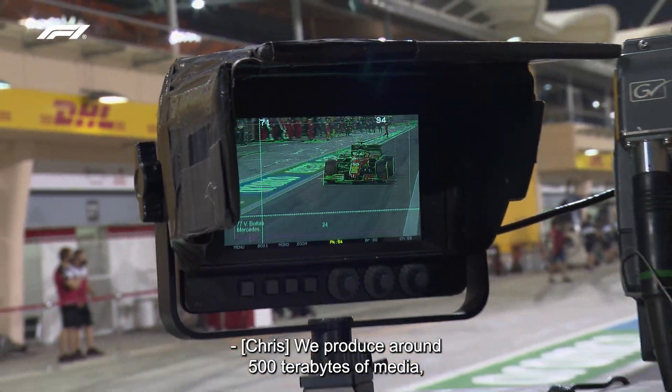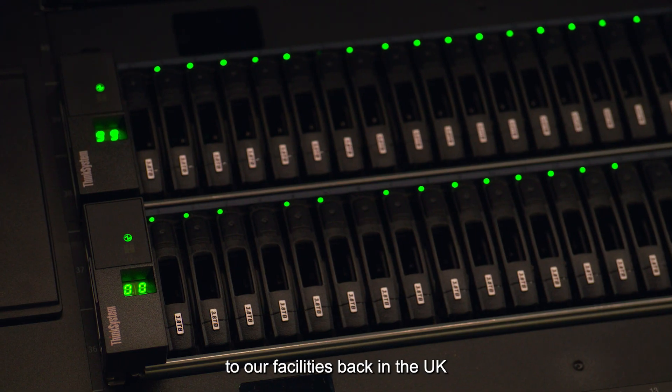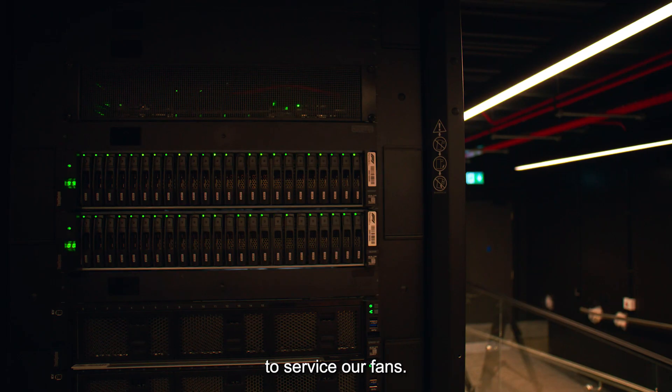We produce around 500 terabytes of media each event. That content comes off the car in real time, to our facilities back in the UK, to service our fans.